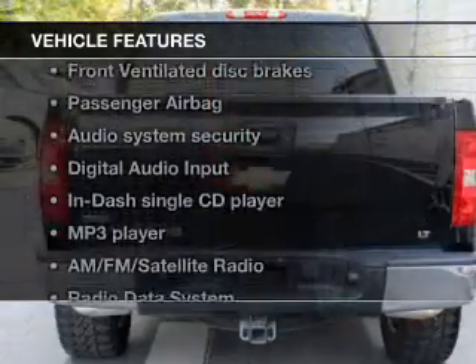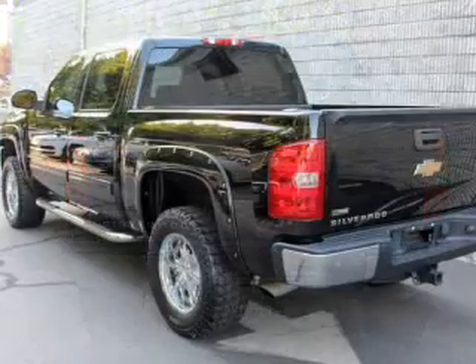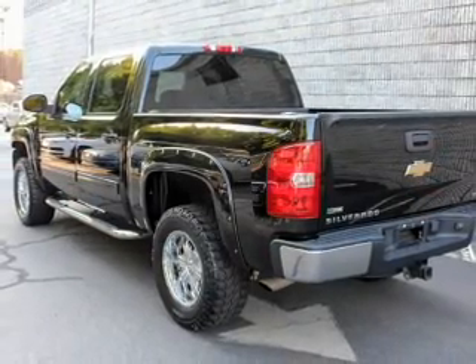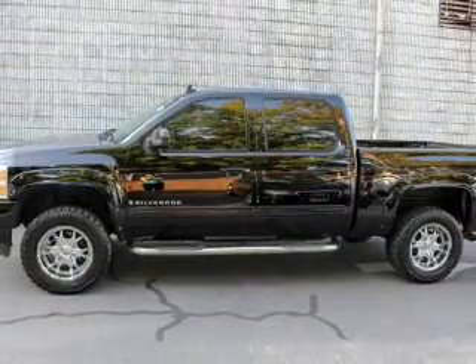Plus, enjoy these notable features that are included in this vehicle: keyless entry, power door locks, an AM-FM stereo with a CD player and satellite radio, an alarm system, power steering, and an adjustable tilt steering wheel.